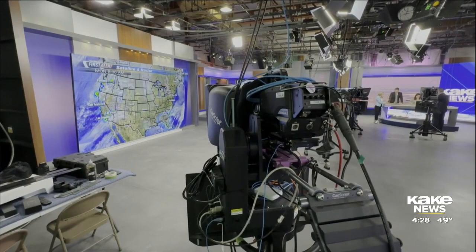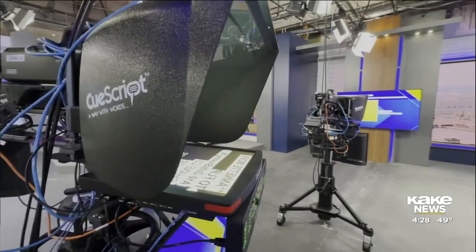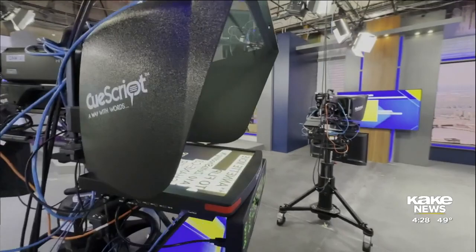The folks who put this all together for us called it one of the most advanced sets, if not the most advanced set in the country. You guys have really invested in bringing home everything your community needs — all the tools to be well-informed and protected, especially in your weather department.